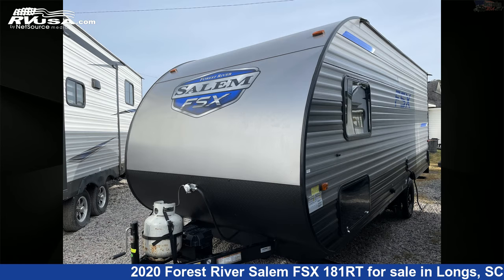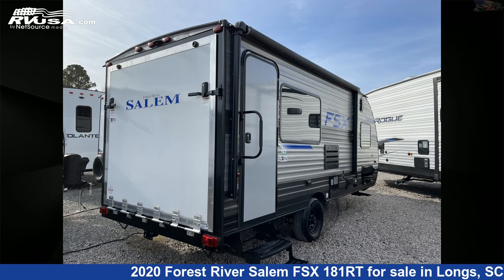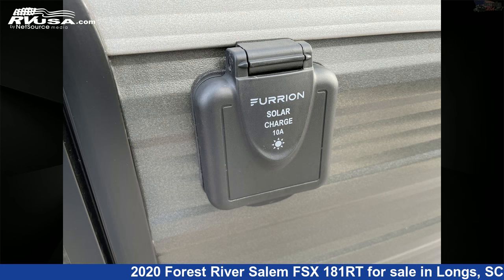This used Forest River is 21 feet 8 inches in length and features sleeps 4, external shower, skylight, awning, auxiliary battery, LP detector, stovetop burner, air conditioning, water heater, CO detector, leveling jacks, and 38 gallons freshwater capacity.